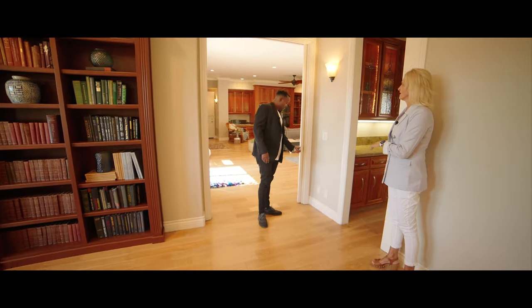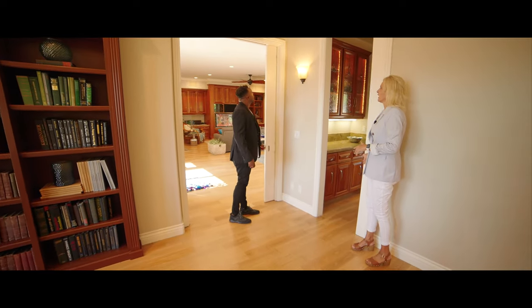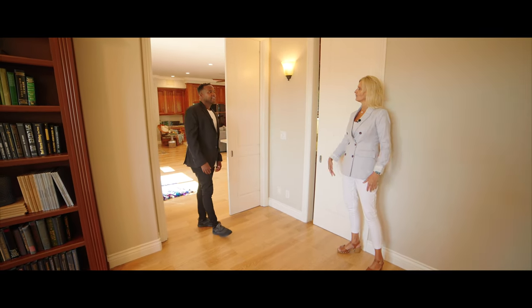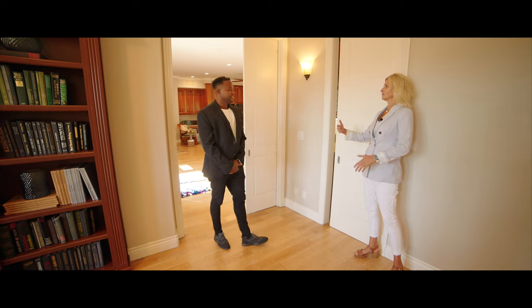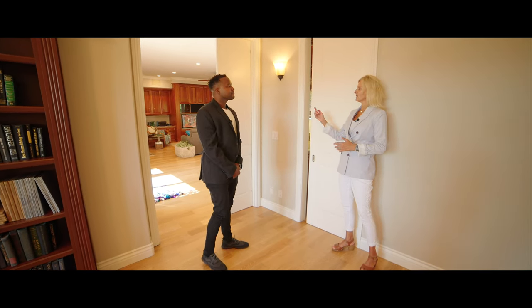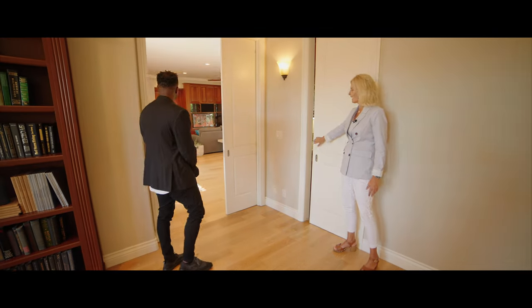If you're entertaining, it's really nice that the builder thought about putting in pocket doors throughout the house so you can close off sections for privacy, for noise, or for multi-generational living. As we go through the house, it's quite large, but you can easily close off different sections.